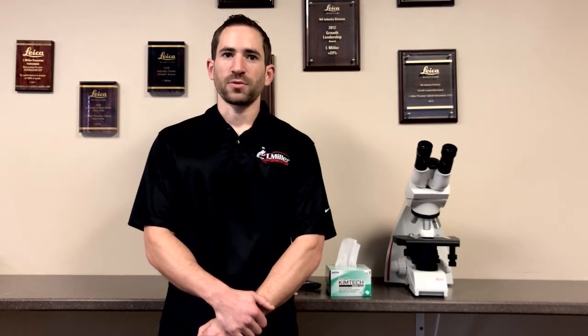To schedule your microscope service, just give us a call at 215-925-2285 or visit us online at imillermicroscopes.com.